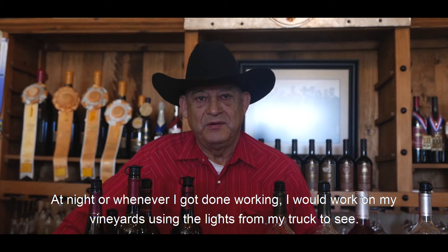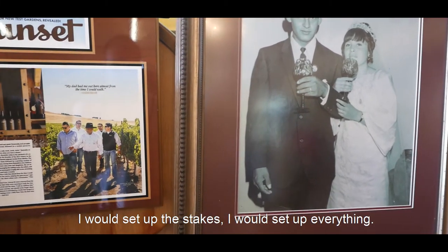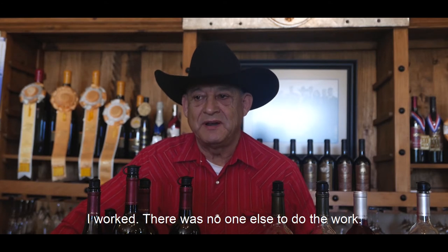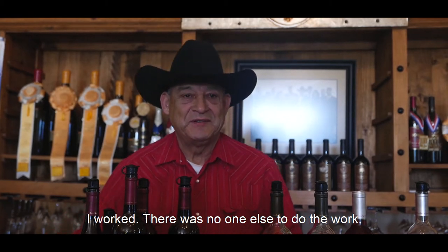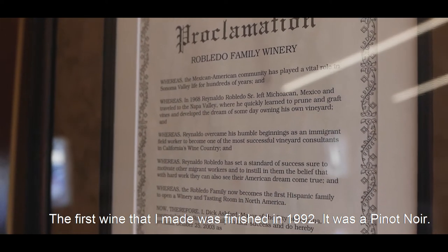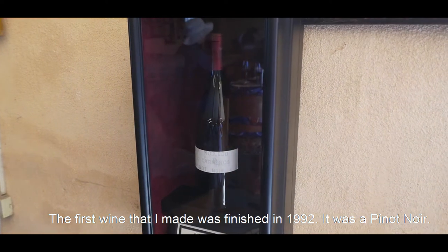At night, when I came to work with the light of my car, I put my bags and all that. I went to work on my first wine that I did in 1992. It was a Pinot Noir.